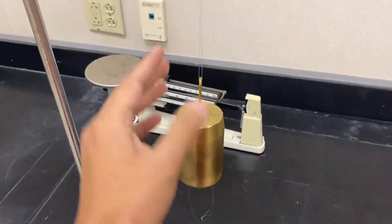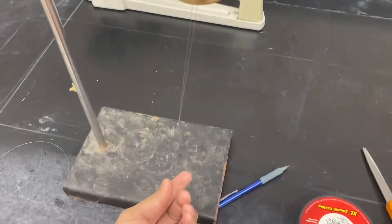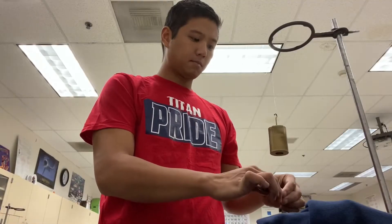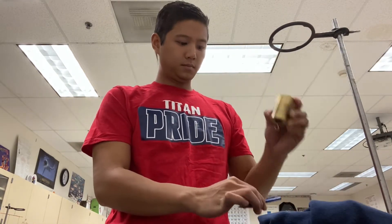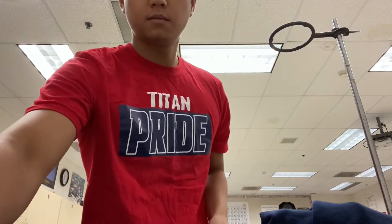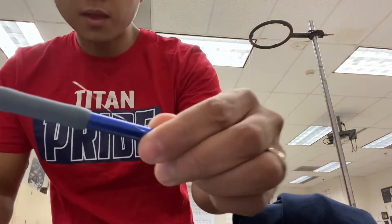Here we have a weight hanging, and it's supported by a top string and a bottom string. If I pull on the bottom string slowly, the top string breaks. However, if I pull on the bottom string quickly, it's the bottom string that breaks.